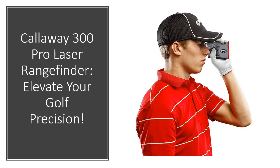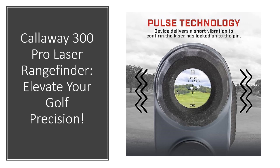Boasting precise slope measurement, maximum 6x magnification, pin locking technology, and pulse confirmation, this laser rangefinder empowers you with superior accuracy on the golf course. It confirms pin acquisition with a vibrating burst and offers an external switch to disable the slope function, ensuring compliance with tournament regulations. Enhanced with Magnahold — a powerful integrated magnet — this rangefinder attaches securely to the cart frame for swift access during your round.